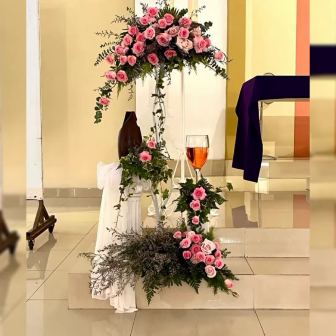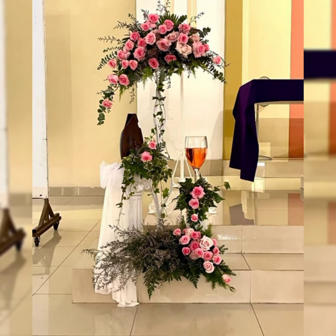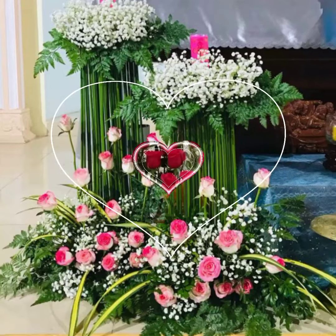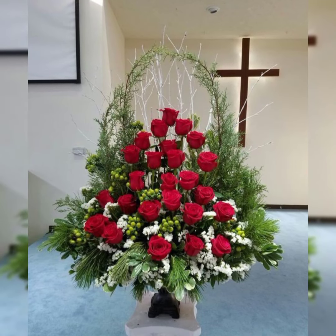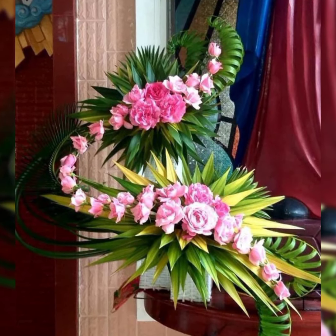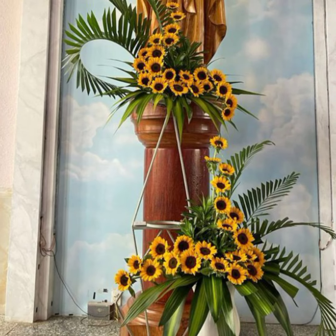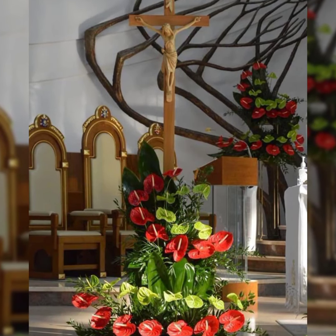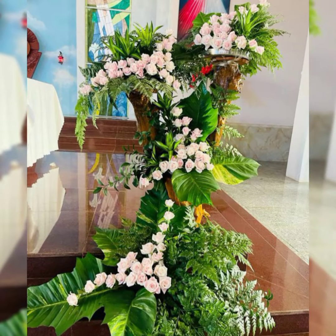Beautiful flower arrangement styles featured include line, mesh style, triangle-shaped arrangement, circular-shaped arrangement, fan-shape arrangement, right or left shape arrangement, and the most beautiful and adorable cabana flower arrangement. A cabana arrangement involves making flowers with leaves.